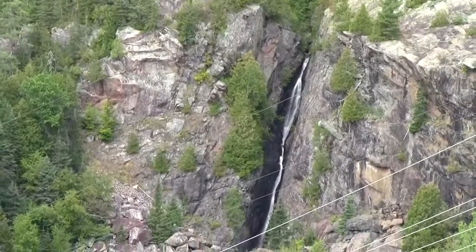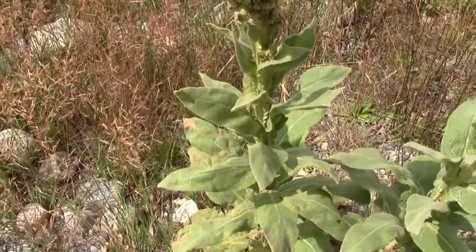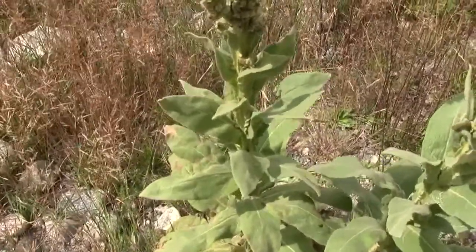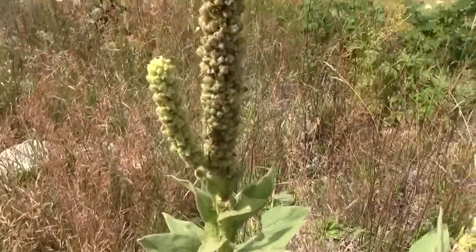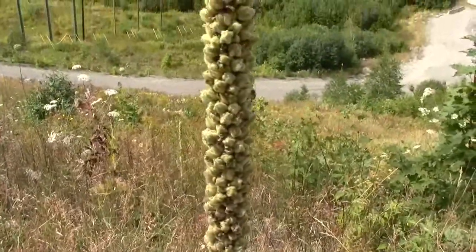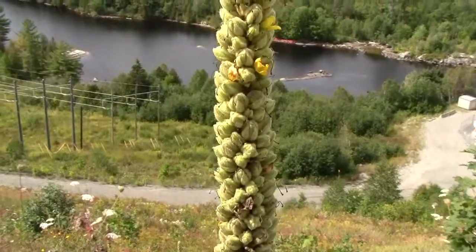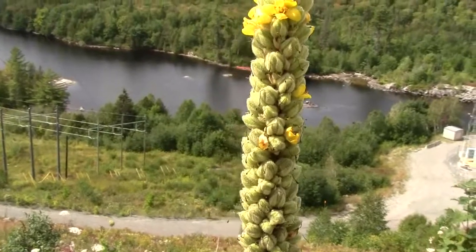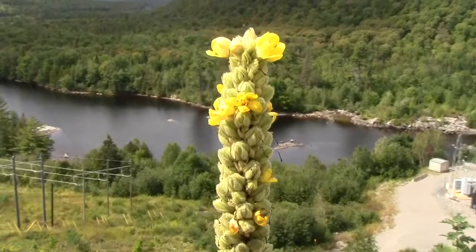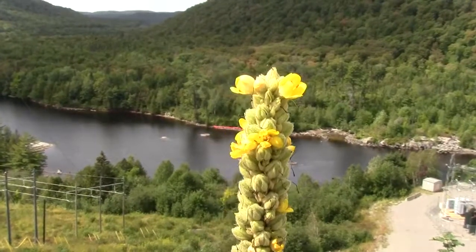That's an awesome waterfowl. Just a quick view of this plant here — it's called the common mullein plant. It's about four feet high and has some nice yellow flowers at the very tip, with the Montreal River in the background.